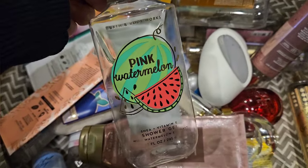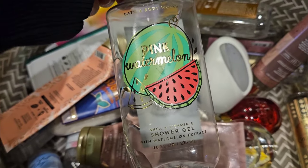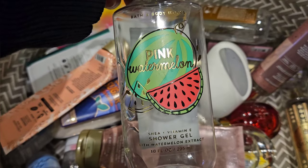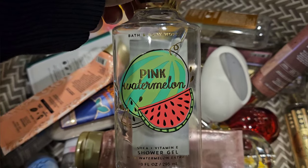I used up this shower gel in Pink Watermelon — juicy watermelon, pink petals, and dewy aloe. This is like the first edition of Pink Watermelon before they made it as delicious as it is now. It has the aloe note in it, and that kind of just ruins it for me. It's just not as great as it could have been.